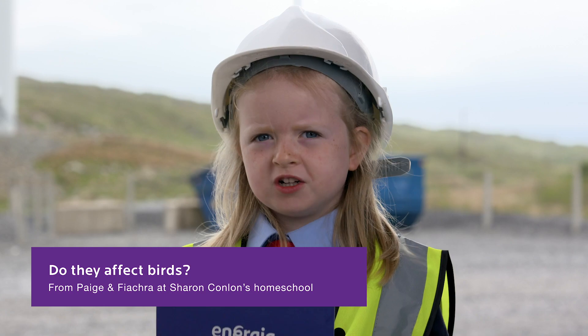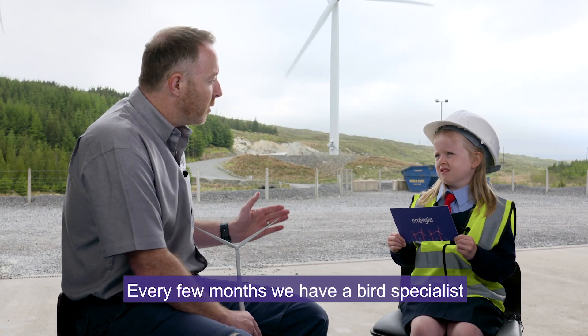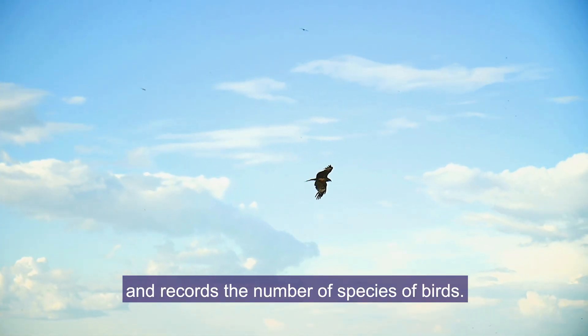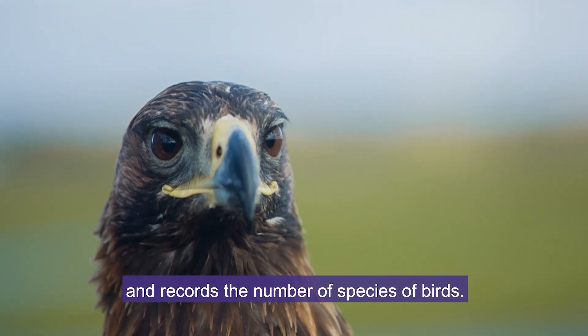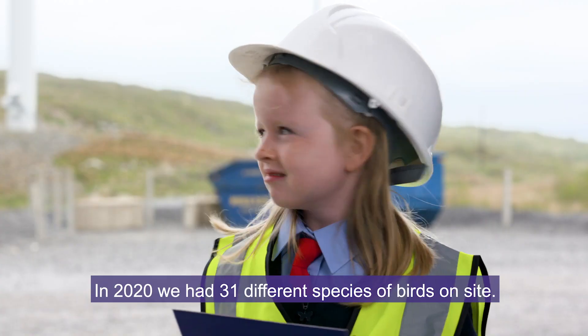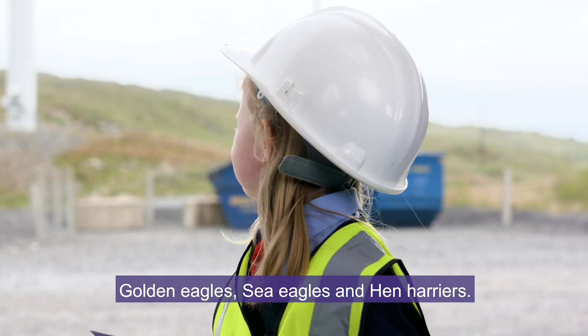Do they affect birds? Every few months, we have a bird specialist called an ornithologist. He comes back to site and records the number of species of birds. In 2020, we had 31 different species of birds on site — golden eagles, sea eagles and hen harriers.